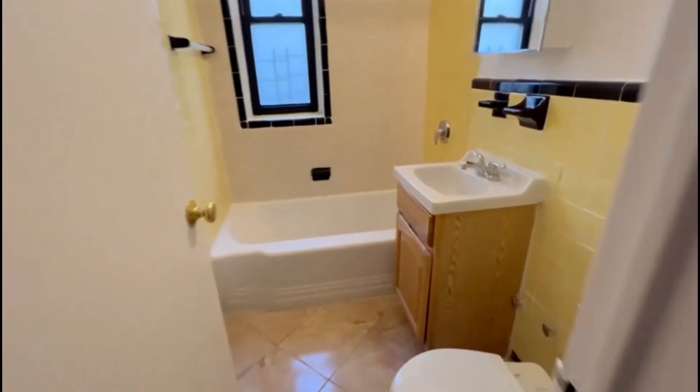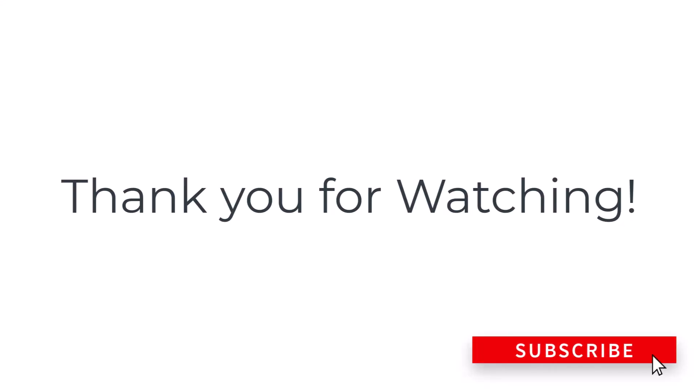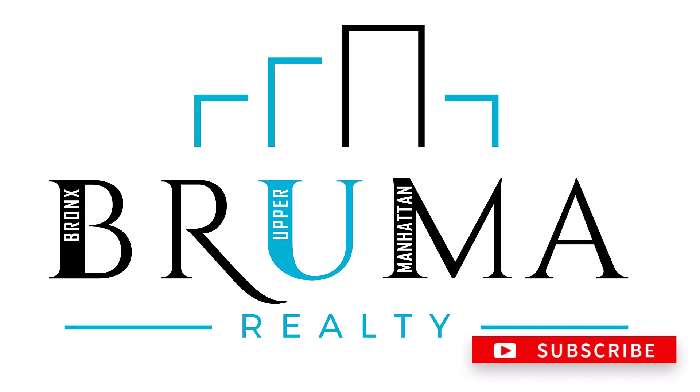This is your bathroom. Thank you for watching — I will see you again.